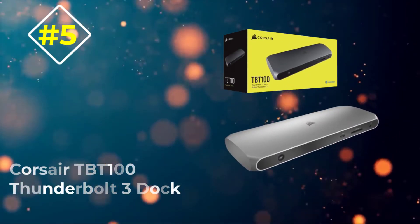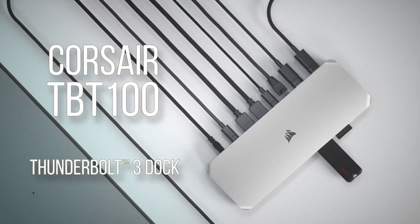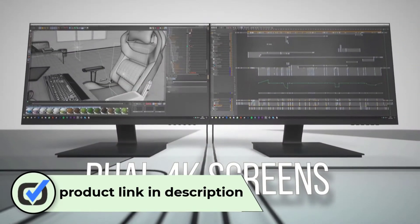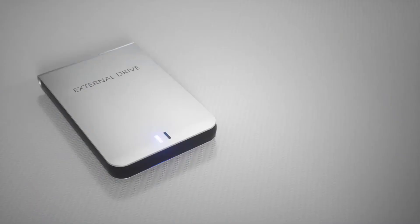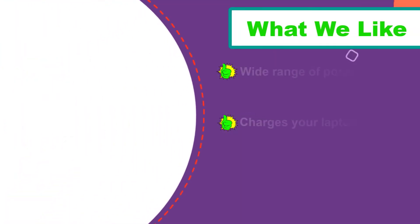Number five: Corsair TBT100 Thunderbolt 3 Dock. The Corsair TBT100 Thunderbolt 3 Dock is an outstanding laptop docking station for connecting dual monitors. It adds nine downstream ports to your laptop, including two HDMI 2.0 ports that support dual external displays at up to 4K at 60Hz.